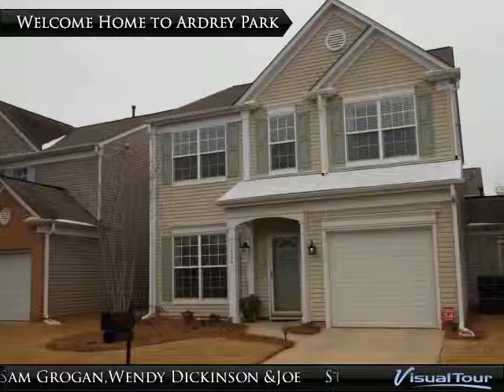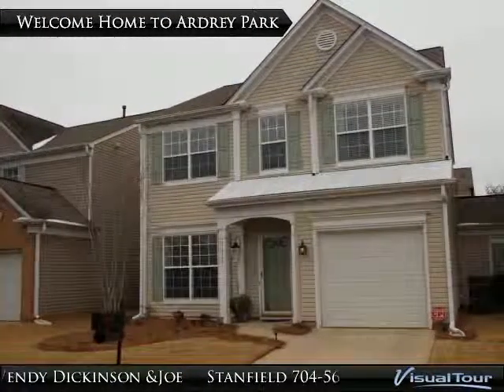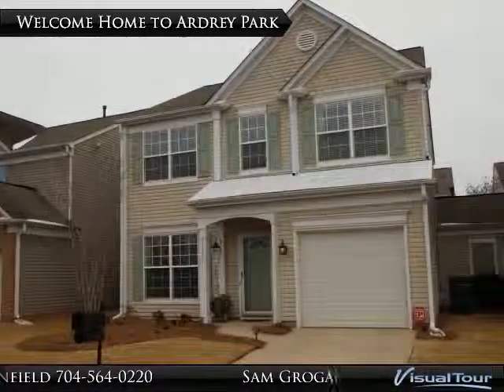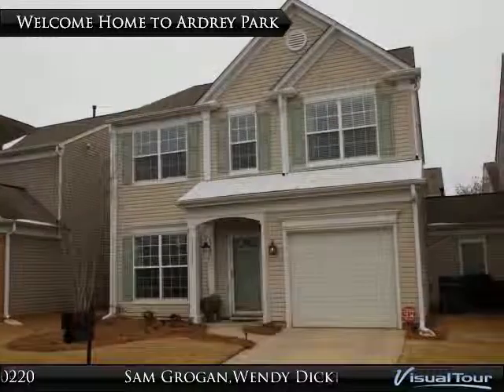Welcome home to 11436 Grove Point Road, a beautiful three-bedroom, two-and-a-half-bathroom townhome in the amazing Valentine community of Ardrey Park.